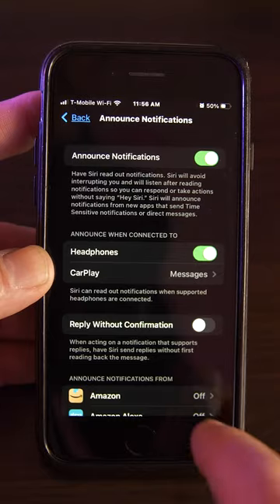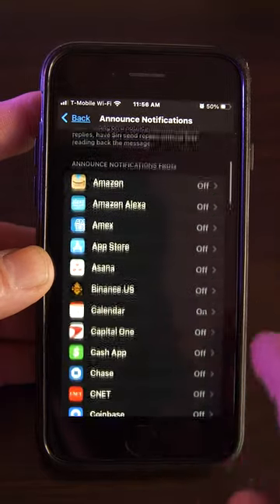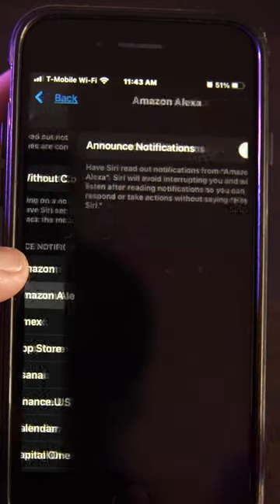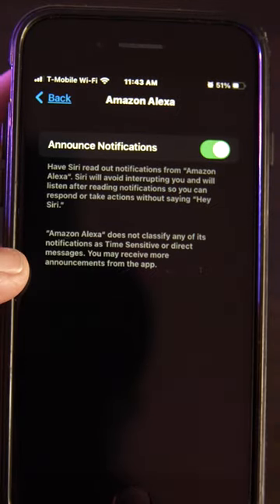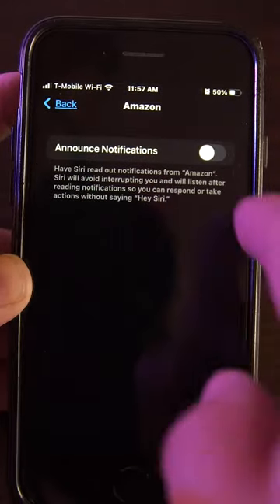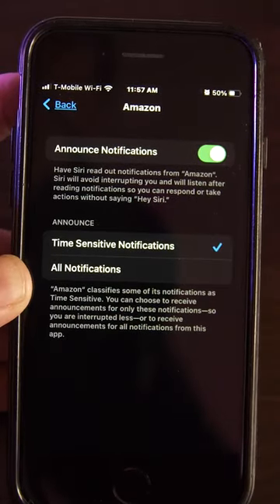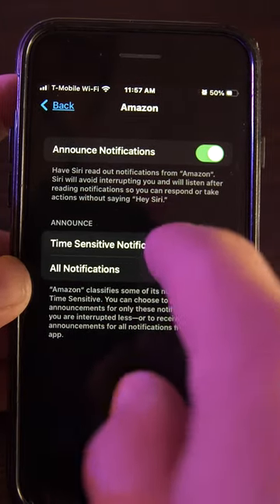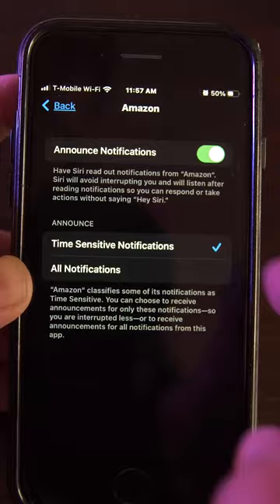Below you'll find settings for how notifications will be announced. Scroll down and you will find a list of apps that you can configure to have Siri announce notifications for. Select the apps you want Siri to read notifications from by toggling on Announce Notifications for each app, then choose whether Siri only reads time-sensitive notifications or all notifications.